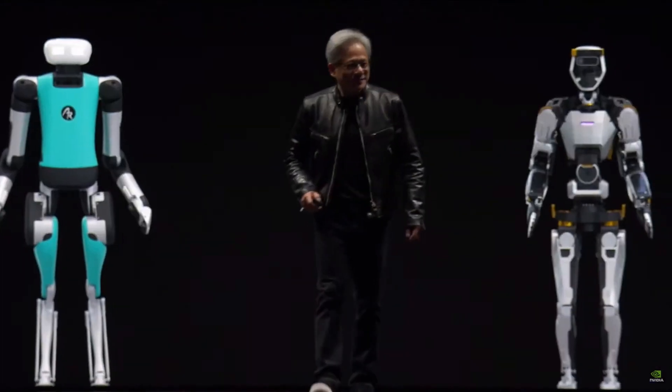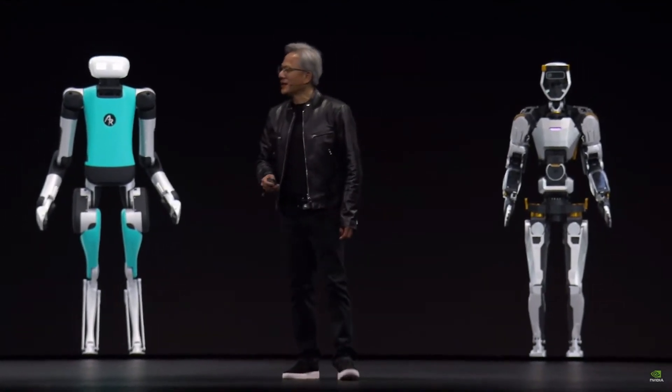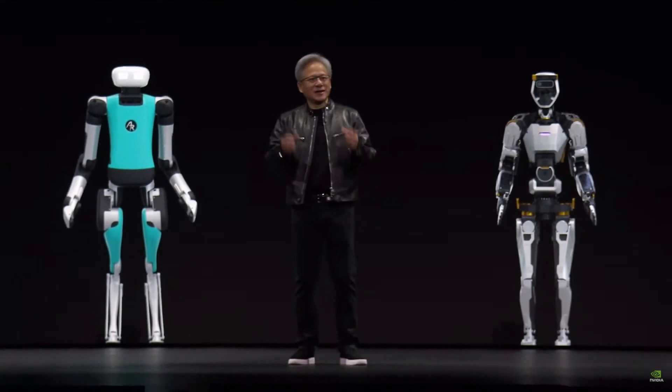The soul of NVIDIA — the intersection of computer graphics, physics, and artificial intelligence — all came to bear at this moment. The name of that project: General Robotics 003. Super good.